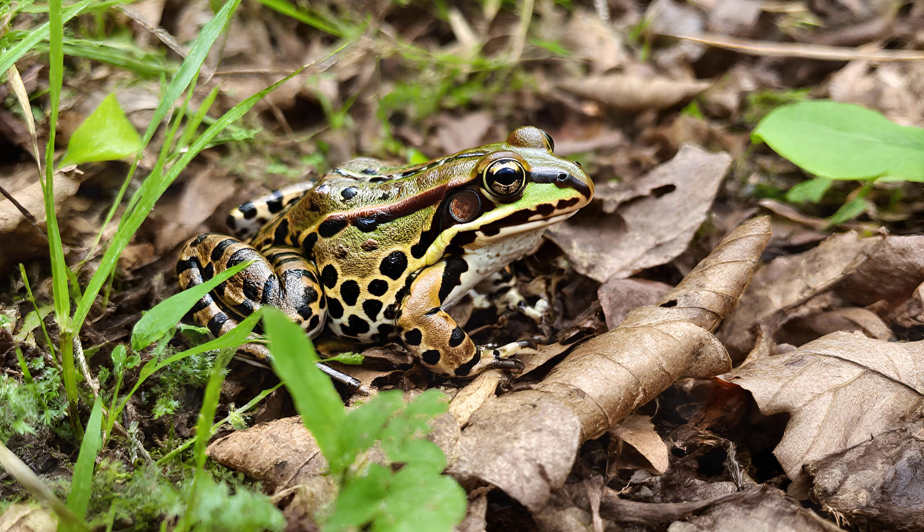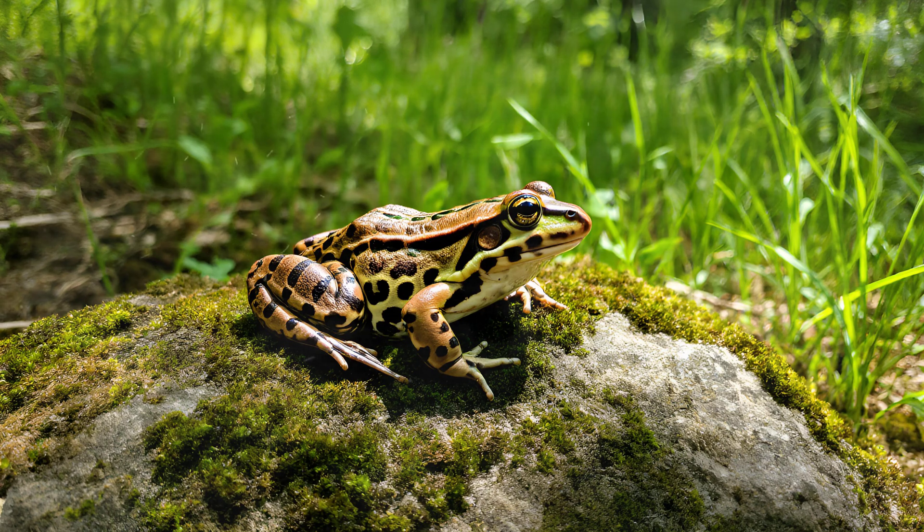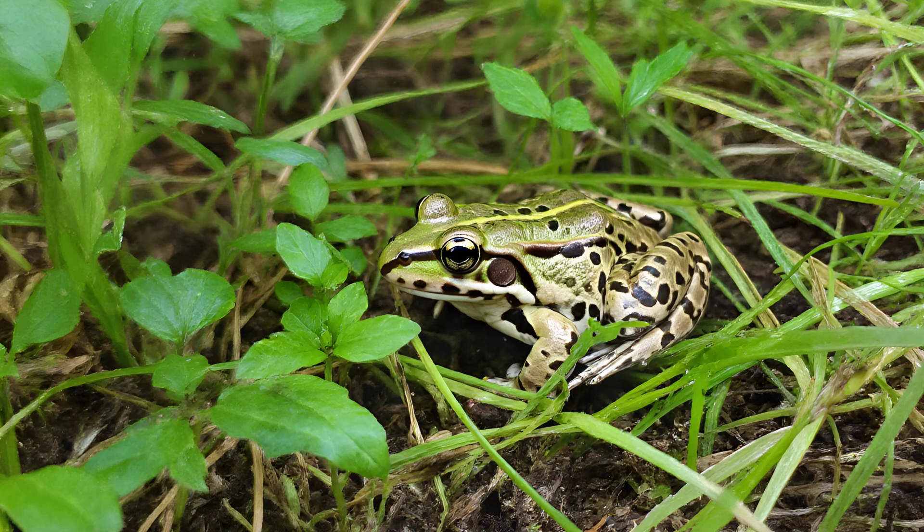Those distinctive leopard spots aren't just for show — they're a remarkable example of natural camouflage. Imagine a leopard frog sitting amongst fallen leaves and sun-dappled undergrowth, its spotted pattern perfectly blending with the environment. It's not random placement, but rather an evolutionary adaptation to mimic the way light filters through forest canopies, across grasslands, or reflects off the surface of wetlands. This incredible disguise helps them disappear from predators like herons and raccoons, and also allows them to sneak up on unsuspecting insects.